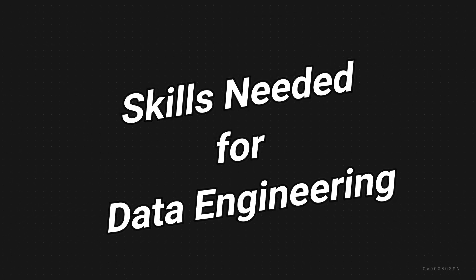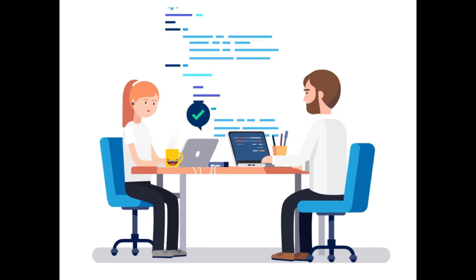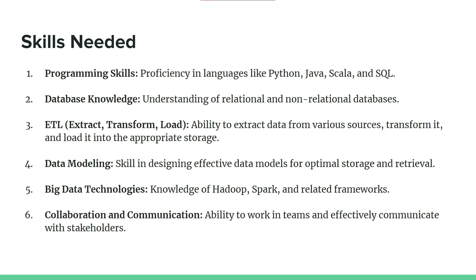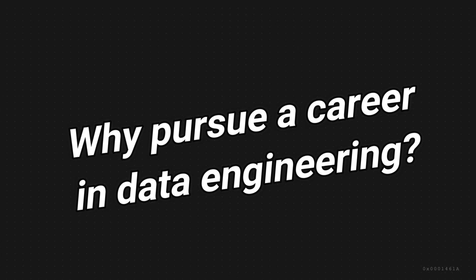To excel in data engineering, you will need a mix of technical and soft skills. First, you need programming skills — proficiency in languages like Python, Java, Scala, and SQL. You also need database knowledge, meaning an understanding of relational and non-relational databases. You need ETL skills — Extract, Transform, and Load — which is the ability to extract data from various sources, transform it, and load it into appropriate storage. You also need data modeling, big data technologies, and collaboration and communication skills.